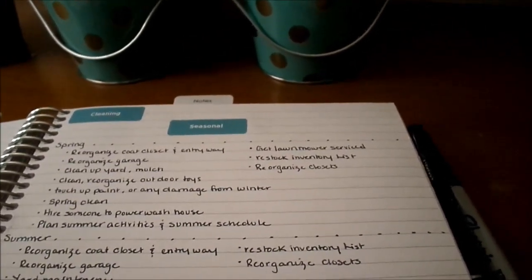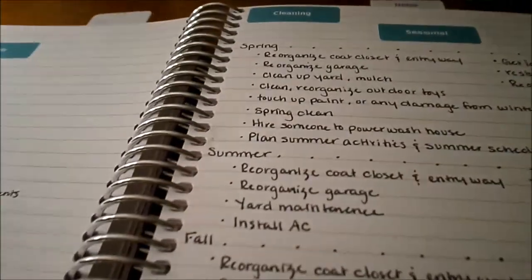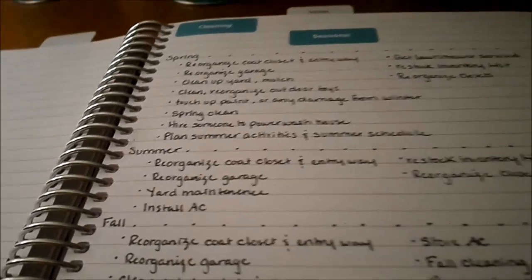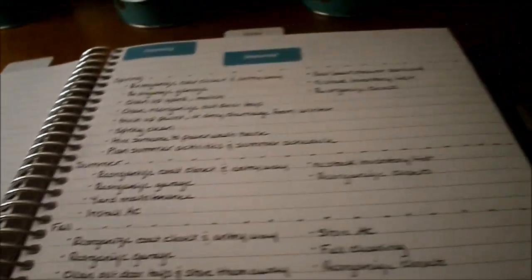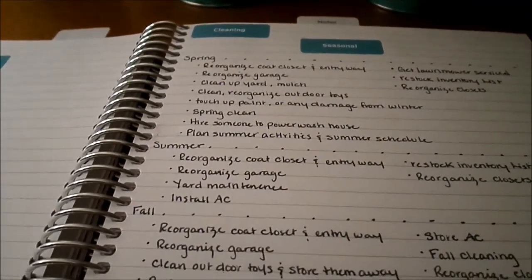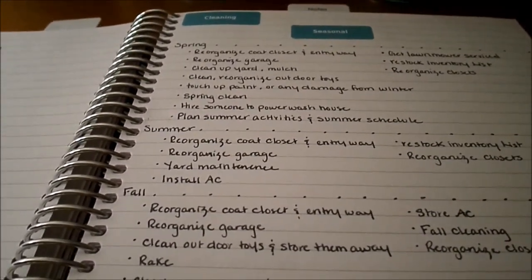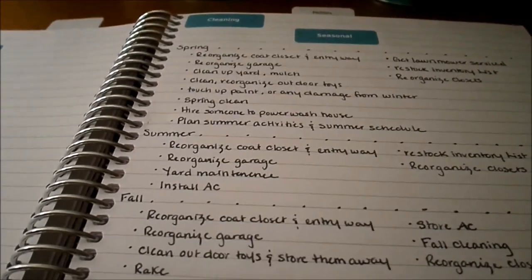For summer: reorganize the coat closet and entryway, reorganize the garage, keep up with yard maintenance, install the window air conditioners (we don't keep those in year-round), and restock inventory lists and reorganize closets.